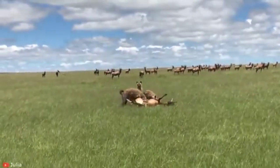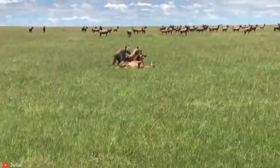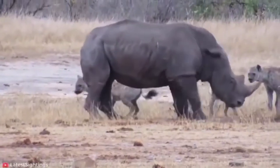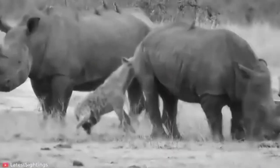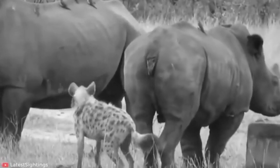Hyenas give birth to one to three tiny jet-black cubs — some call them pups, but early naturalists thought they resembled bear cubs. Hyena cubs are precocial, meaning they are born in a more advanced stage of development with their eyes open, teeth intact, and muscles ready to go, unlike many cat species where cubs are born largely blind and helpless for several weeks.